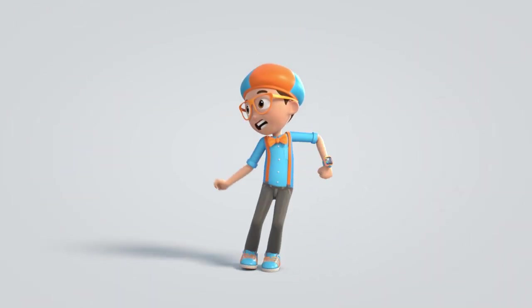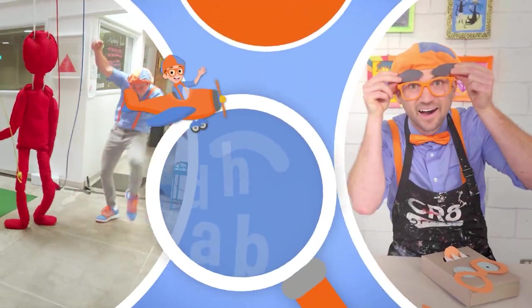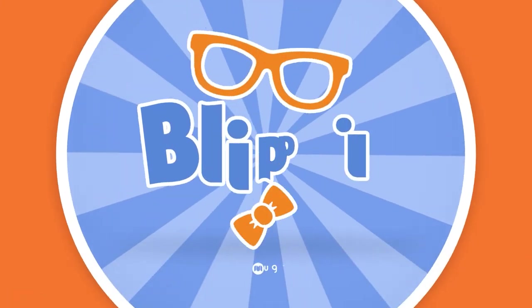Come on, everyone. Let's make learning fun. Blippi. Blippi. So much to learn about. It'll make you want to shout. Blippi.